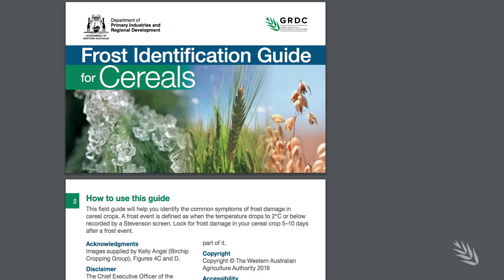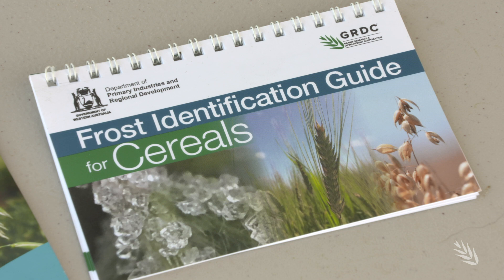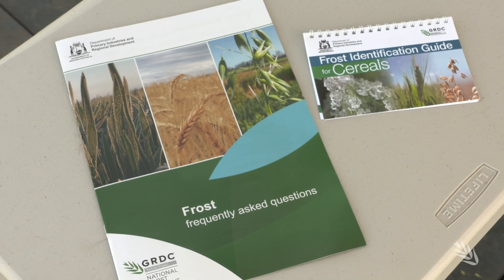An easy to use online cereals frost identification guide has been released by Deep Herd with support from GRDC. It's basically a step-by-step guide that growers can use to assess crops for stem elongation frost damage, head frost damage, stem damage, as well as damage to the reproductive tissue and developing grain.